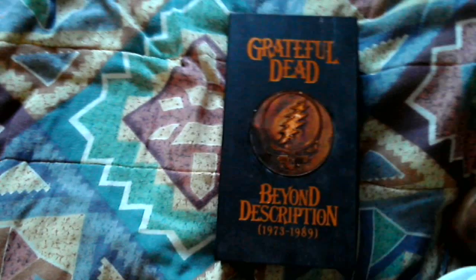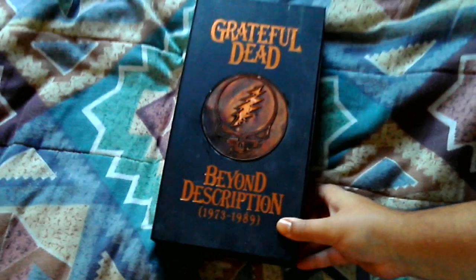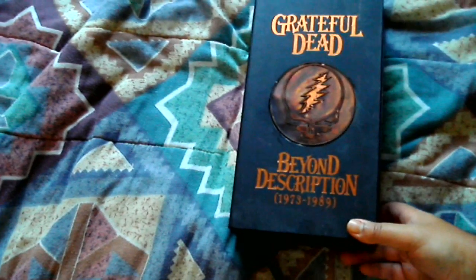So I began exploring a lot of other records from that period of the Grateful Dead's career, such as Blues for Allah, Terrapin Station, and so on and so forth.